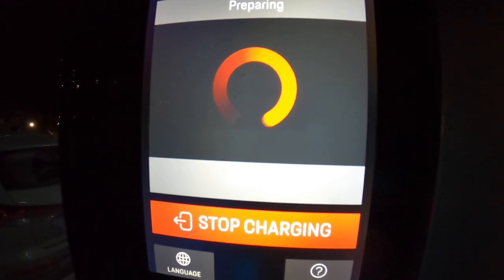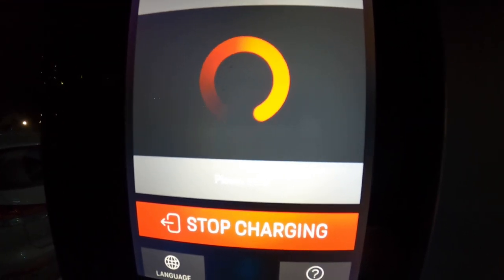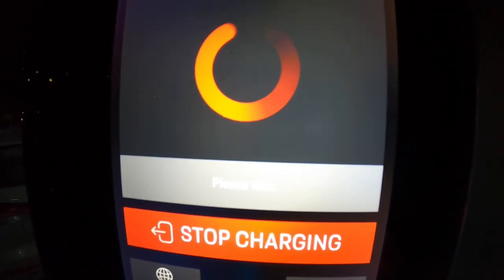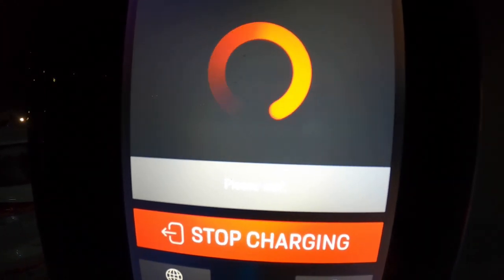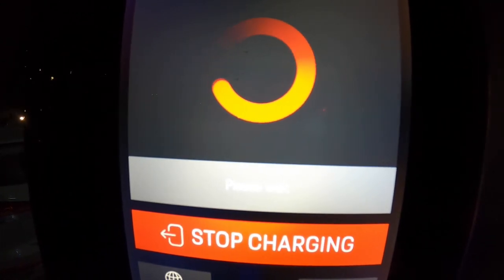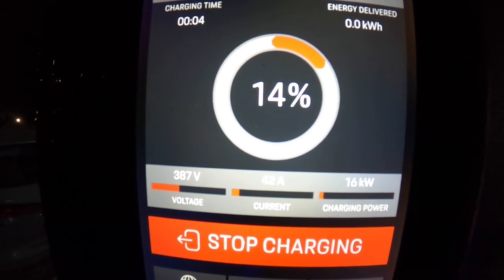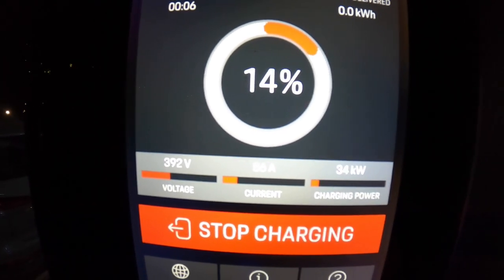We're at Porsche South Lakes now. The battery is at about 20 degrees and the car's at 15 percent. We'll see how fast the charge is here — it's ramping up slowly but surely.